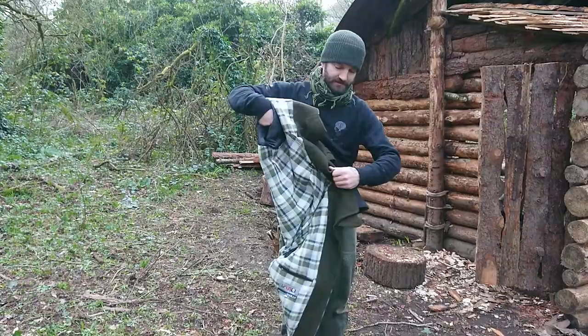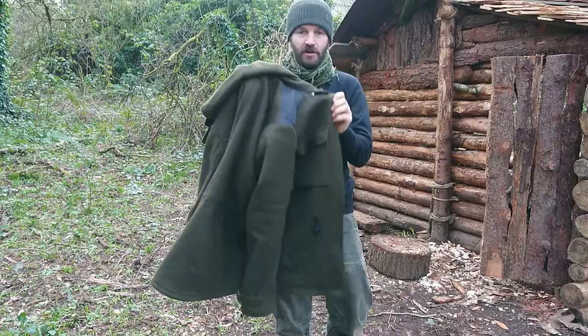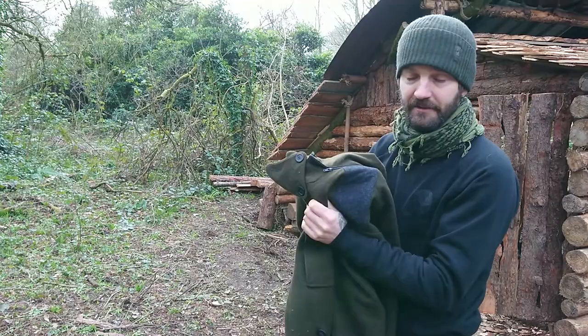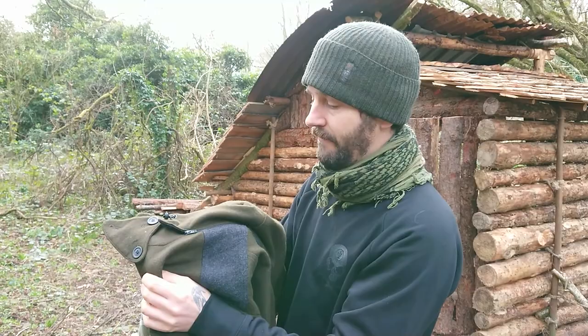The hood here is unzippable, so you can tighten it and you can take it off. One minor issue I've noticed is that when you're wearing it out and about quite a bit, the zip tends to creep back an inch or two, but it doesn't come off or anything like that.